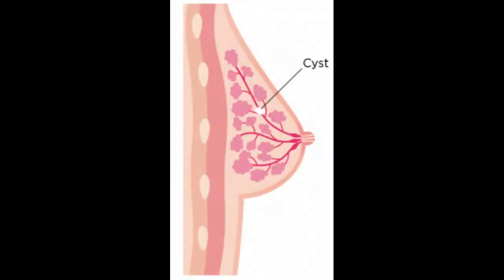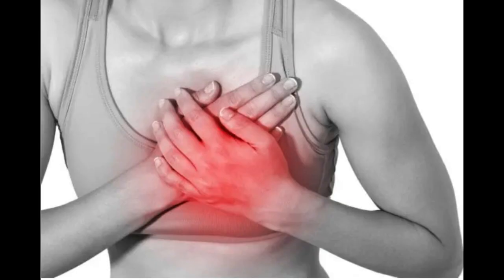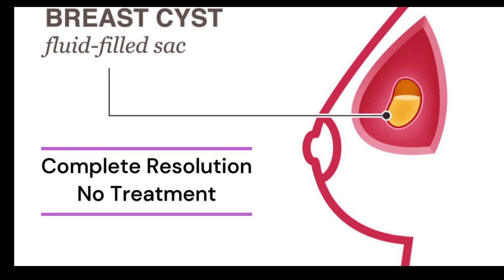A solitary cyst or small collection of cysts may be aspirated if associated with pain or inflammation. If the cyst resolves completely and if the fluid is not bloodstained, no further treatment is required.